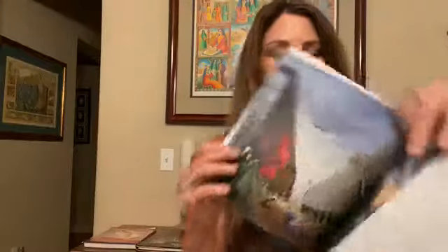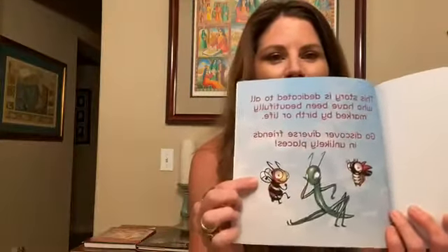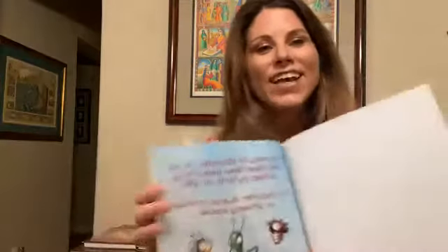Florina finds her friends in one of those strips of grass between two highways. She thinks she'll never find good friends there — it's an ugly place — but she realizes that you can find friends in unlikely places. That's the theme of the book. The dedication says: 'This story is dedicated to all who have been beautifully marked by birth or life — go discover diverse friends in unlikely places.'